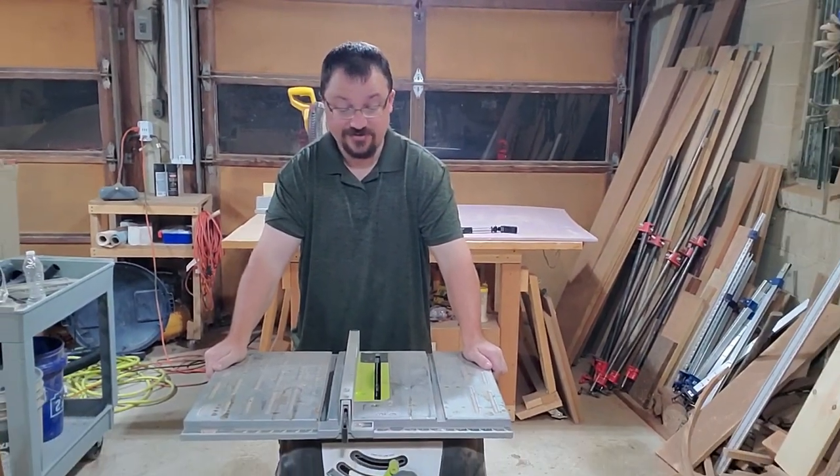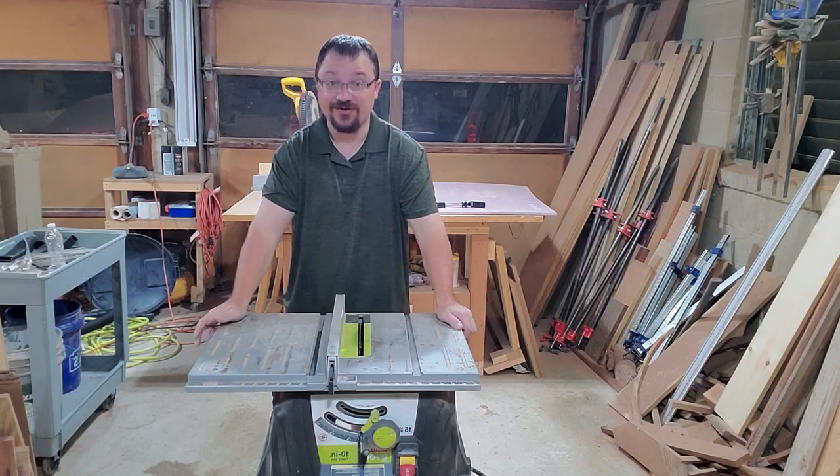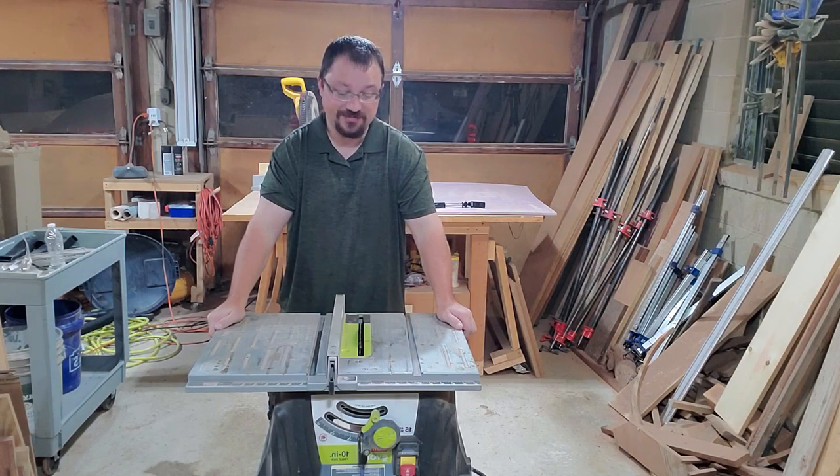The best I can do is try to teach you through my experiences and let you make your own decisions on what to buy. So let's get to it. The first place I'm going to start is the heart of my shop — the table saw. This thing is actually the most important and most used tool in my shop.